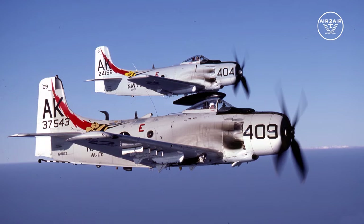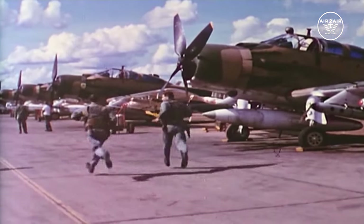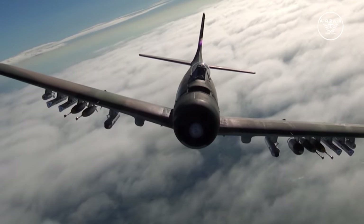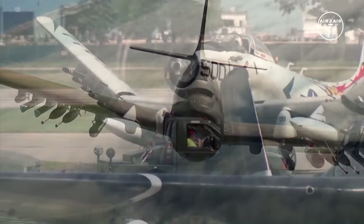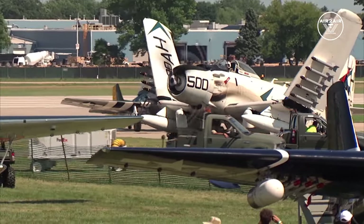The Navy's last Vietnam missions were in 1968. The Air Force continued to fly the SPAD until the war ended. The Skyraider is retired now — some say it was the most effective ground support aircraft ever.